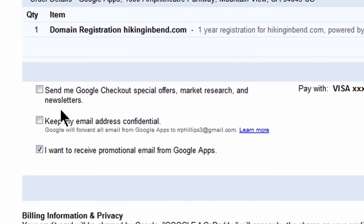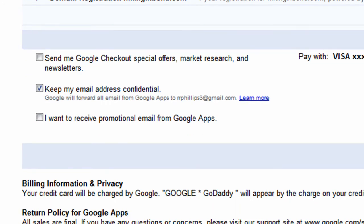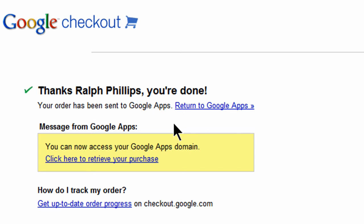Send me Google Checkout emails? No. Keep my email address confidential? Sure. Receive promotional email from Google Apps? No. I'll place my order now. Okay, I'm done — I've made my purchase and I can now access my Google Apps domain.